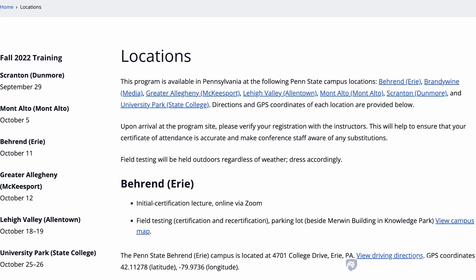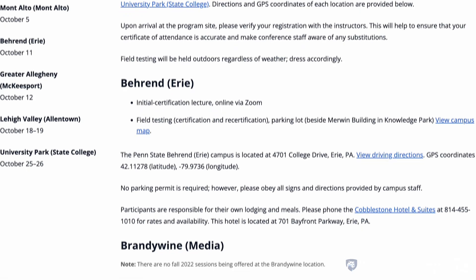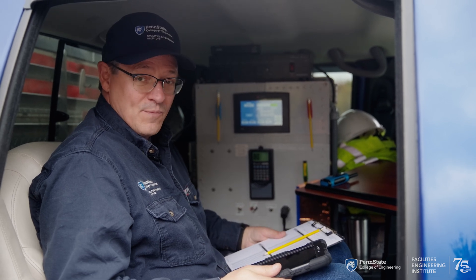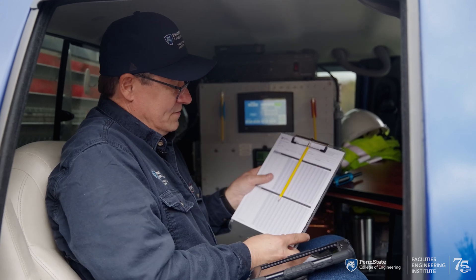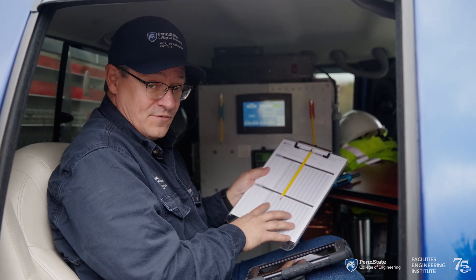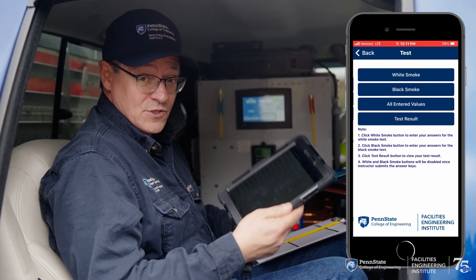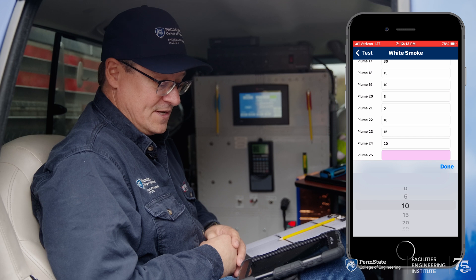Individuals who wish to maintain their Title V certification through Penn State can come to Smoke School each spring and fall. Public Smoke School programs are offered at select Penn State campuses throughout the Commonwealth each March and April and again in September and October. The PSFEI website will always be updated with the latest information about upcoming Smoke School programs. We record everything on our test form for those using the paper-based system, and we also have a wireless app where participants get feedback digitally through the wireless network.